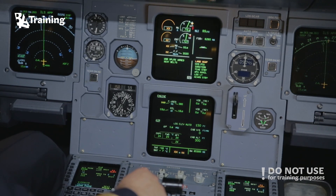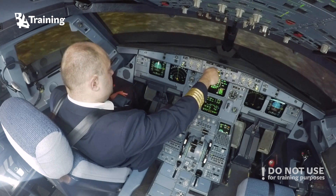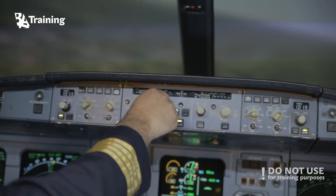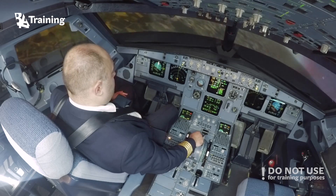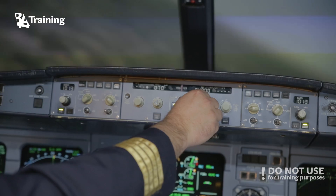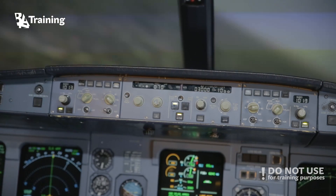Brussels Tower, BA 1-2-3, Pan, Pan, Pan. We have engine failure. Request radar vectoring for runway 25 left. Set heading 0-7-0. BA 1-2-3, request descend 3000 feet. Clear to descend 3000 feet. Vertical minus 1000.